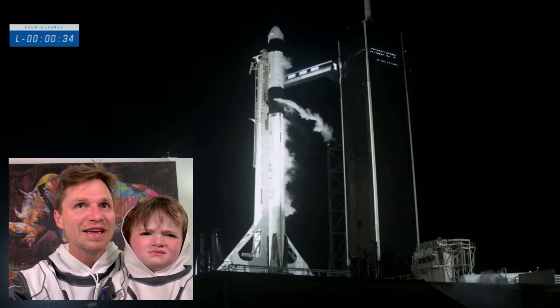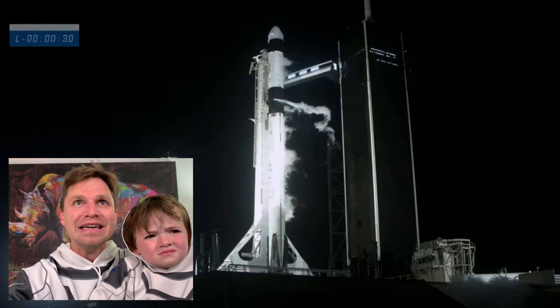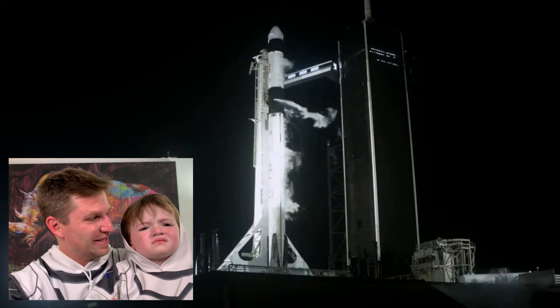We'll go for launch. 30 seconds. Ground teams are ready and the crew inside Dragon is ready. 30 seconds to go until launch. Here it comes, bud. I'll go just in time. Good job.